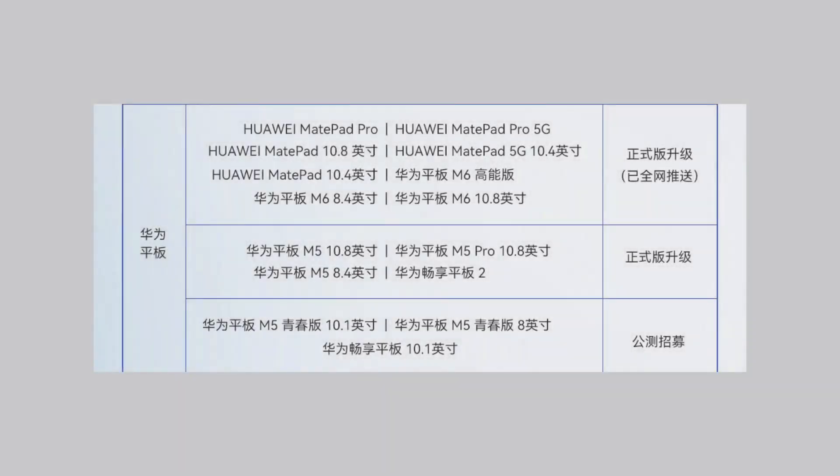And finally, there are a bunch of Honor smartphones, such as Honor 30, V30, V20, Honor 20, as well as other important Honor models from the past. That's it for now.